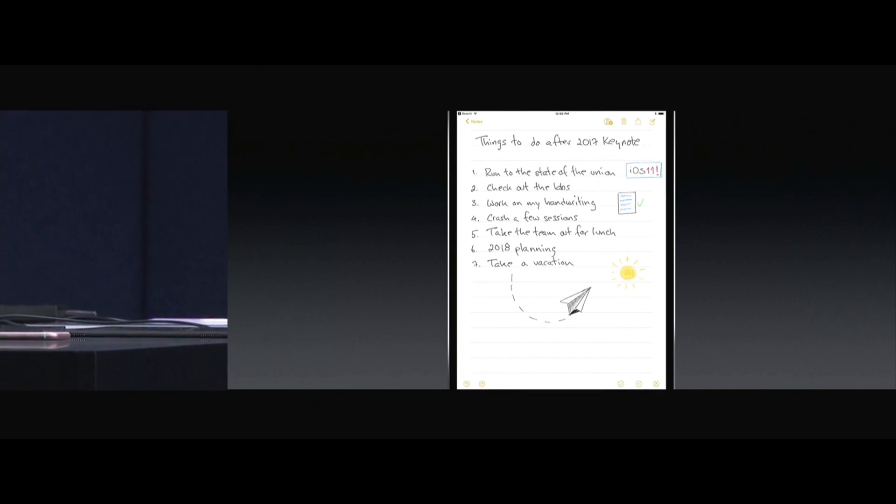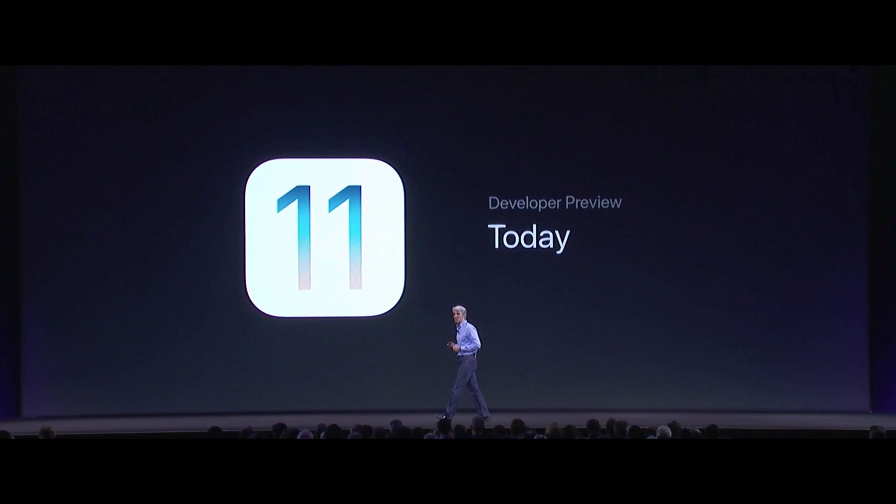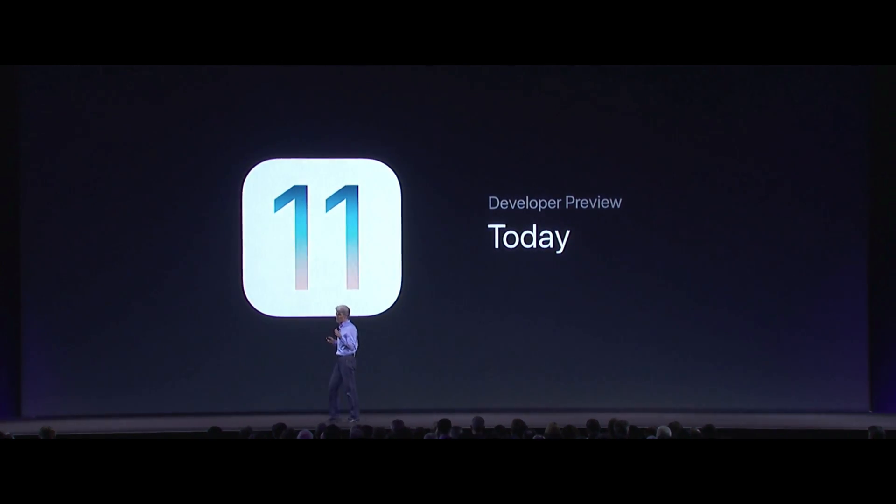We'll just tap on that and we're back with the note. iOS 11 is available to all of you developers today.